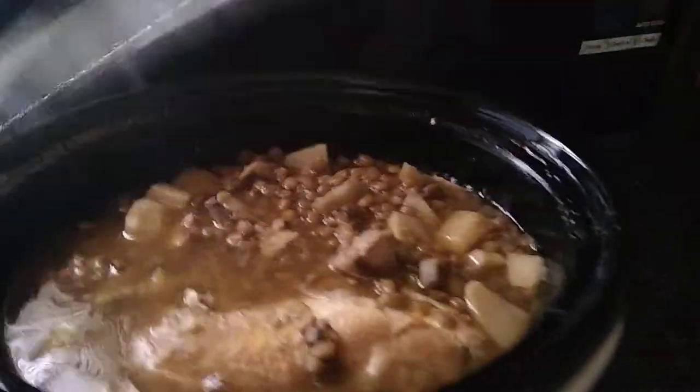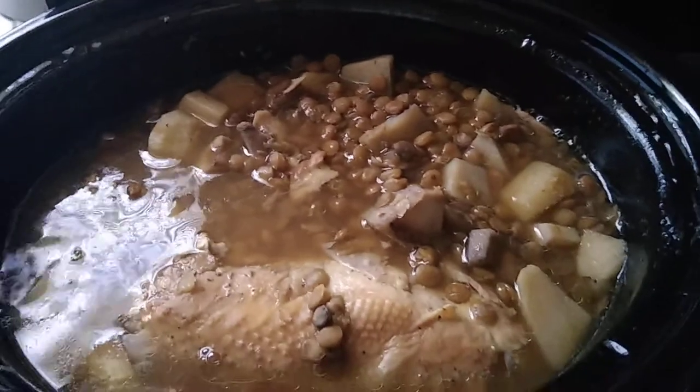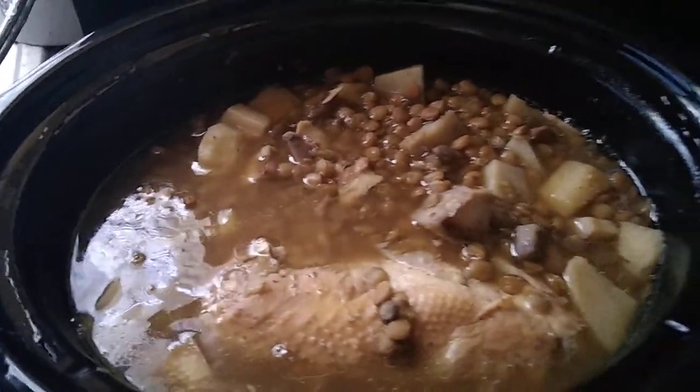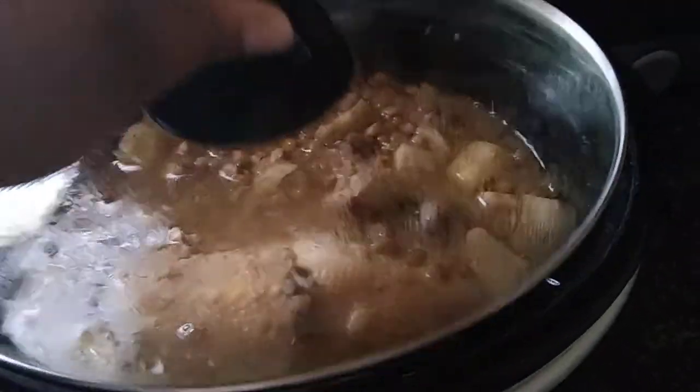Hello and good morning! Here goes our dinner for later. I gotta buy some more crackers, but this is everything - you got potatoes, the lentils, and there's two of those chicken breasts in there.